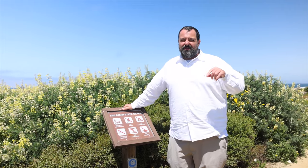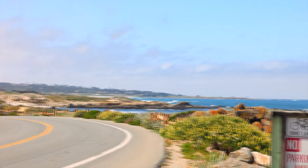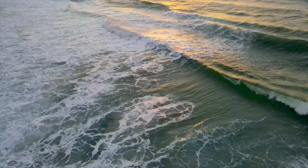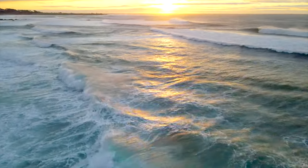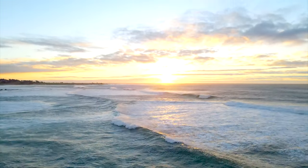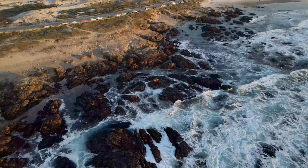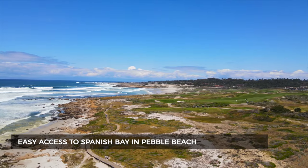Welcome to Asilomar Dunes — what an awesome community. These are all western-facing homes built right into the sand dunes at the very tip of the peninsula. When the sun sets, you're watching it drop directly behind the water, which is fantastic. It's right next to Spanish Bay within Pebble Beach, so you can hop over and listen to the bagpiper every night at sunset.